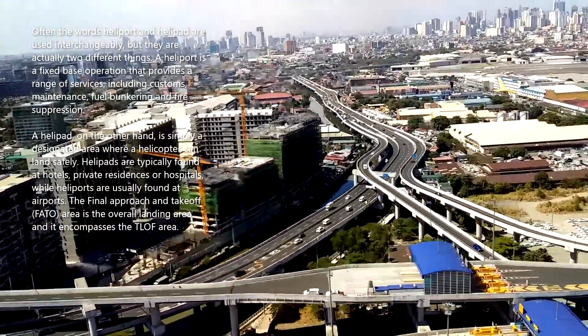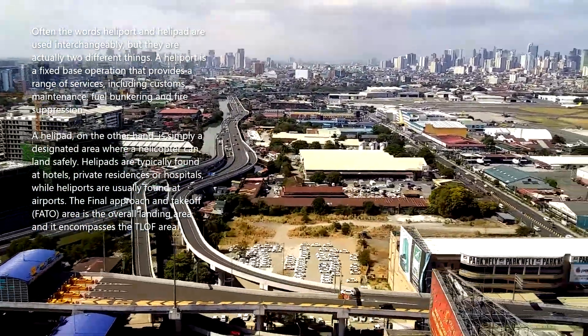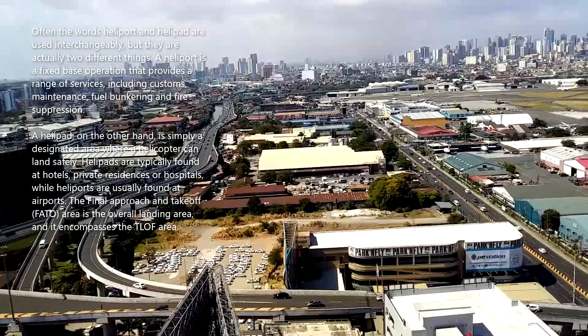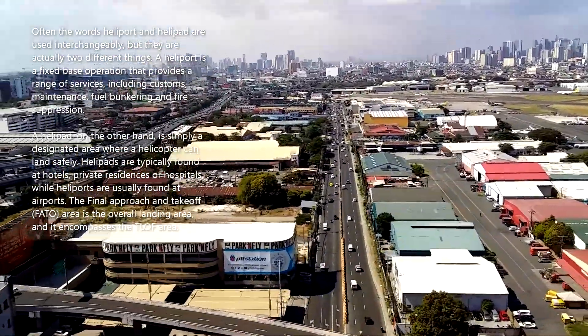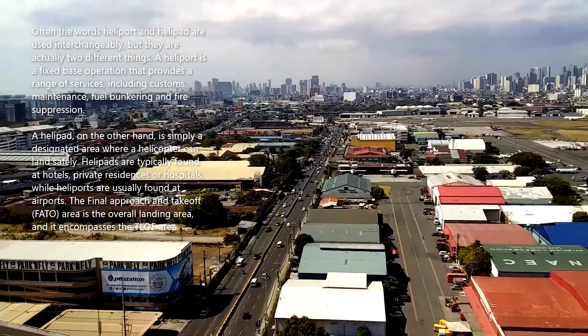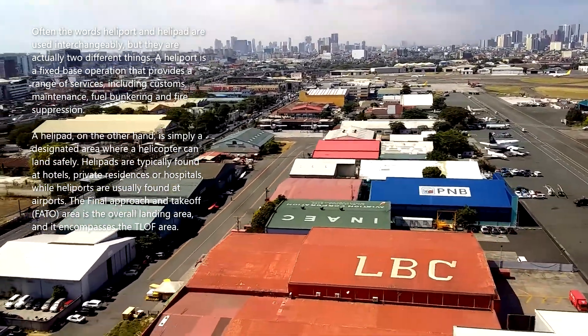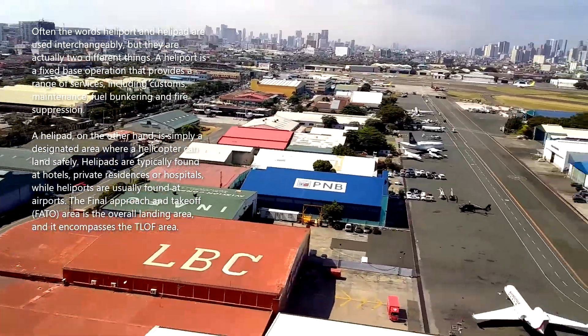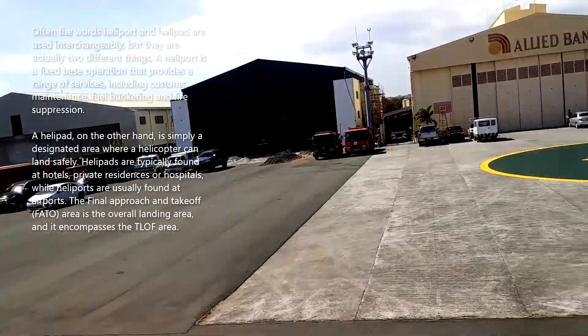Often the words heliport and helipad are used interchangeably, but they are actually two different things. A heliport is a fixed-base operation that provides a range of services, including customs, maintenance, fuel bunkering, and fire suppression. A helipad, on the other hand, is simply a designated area where a helicopter can land safely.